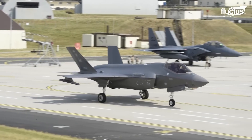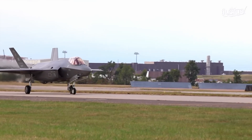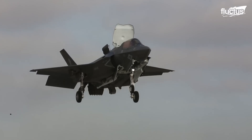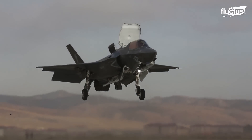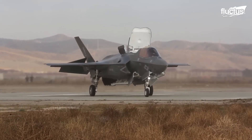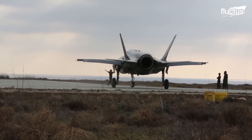Once the vertical landing system is installed, the F-35B undergoes rigorous testing and certification to ensure its readiness for vertical operations. These tests involve controlled descent and landing maneuvers, evaluating the system's performance and the aircraft's stability.